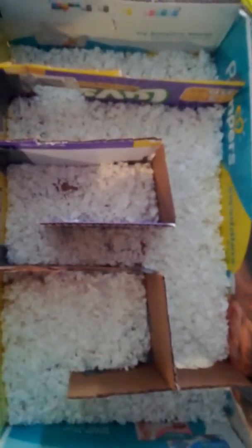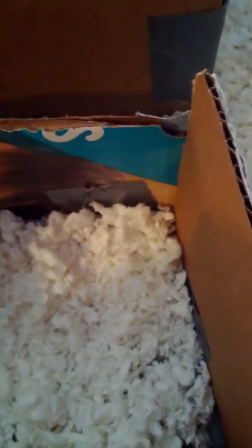Hi guys, welcome back! Today I'm going to read more mouse facts. I have no mouse in this thing right here — I'm still going to show it because I really have nothing to show since my charger is plugged in and my charger cannot reach the whole area of my mouse cage.